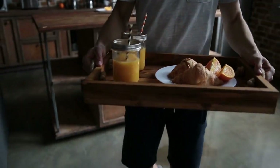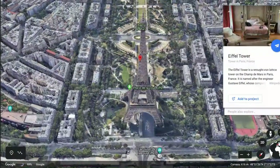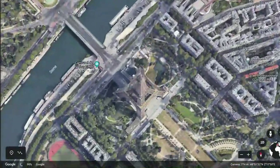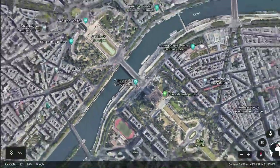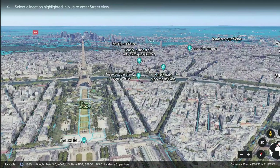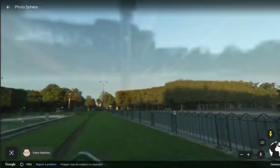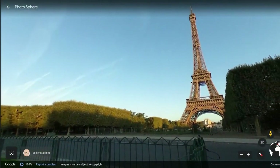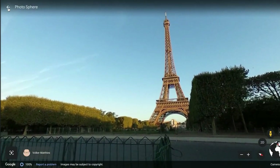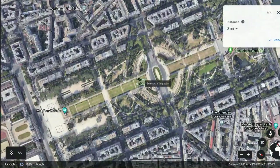I can already taste the croissant. You can even see the Eiffel Tower up close and personal, especially using the street view. There's even a measure tool so that you know exactly how far you'll need to walk to get to all the places on your itinerary.